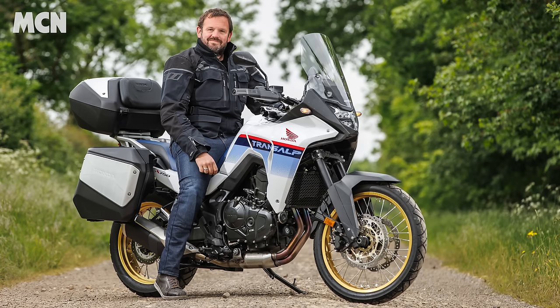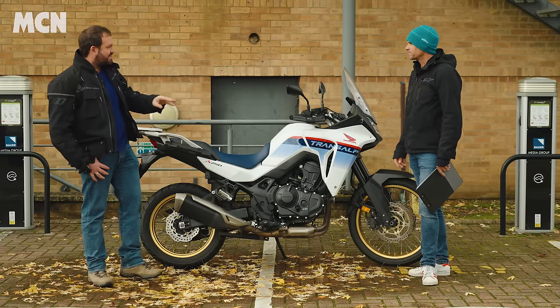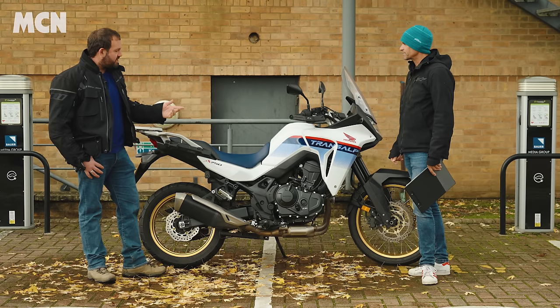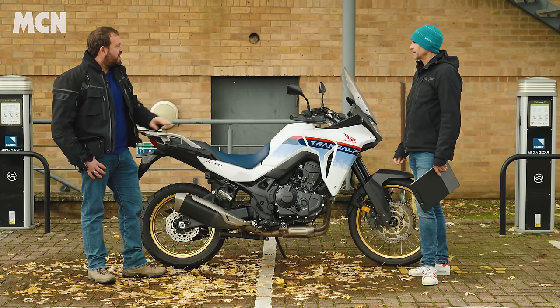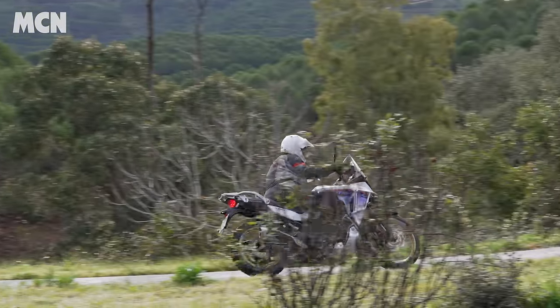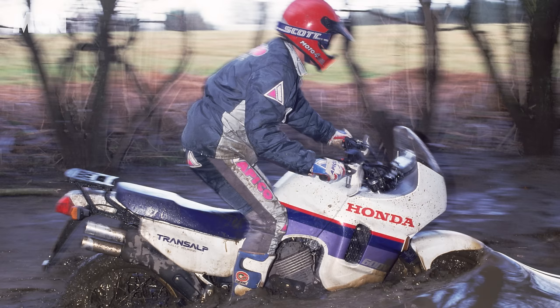Just look at it — it's cool isn't it? It's got a retro feel but looks fresh and brand new. You can get it in other colours — there's a grey and a black — but they don't stand out anywhere near as much as this. It looks fantastic particularly with the taller screen, and it's inspired by the original Transalp. There's a lot of heritage behind the name.